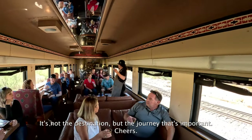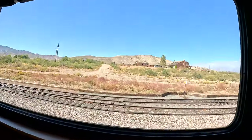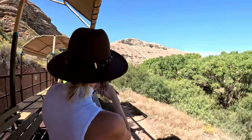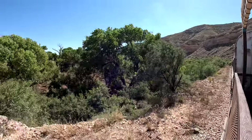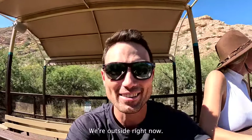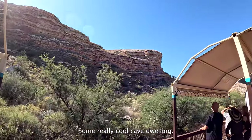It's not the destination but the journey that's important — cheers! We're moving. We're off the Santa Fe Belle and outside right now. We just saw some really cool cave dwellings.